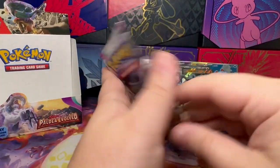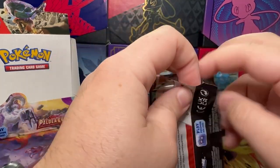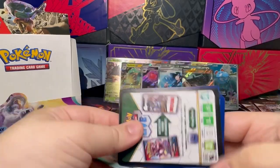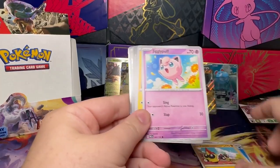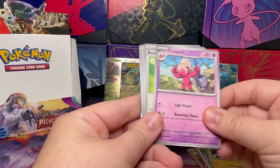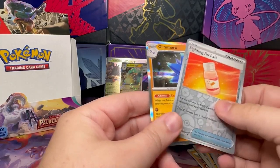All right, last pack. Thanks for watching — I hope you like and subscribe, and let me know what you thought of my pulls from Paldea Evolved. We've got Water, Flankster, Jigglypuff, Tadbulb, Grafaiai, Pawmo, Tinkatuff, Bravery Charm, Rookidee, Iron Hands, and a Glamour. Not bad!